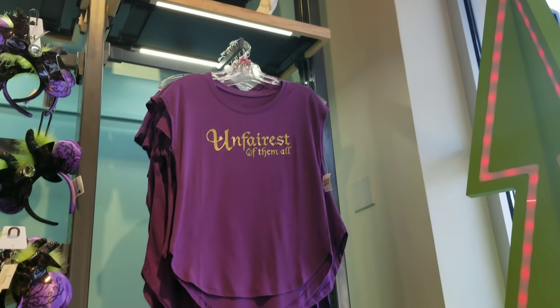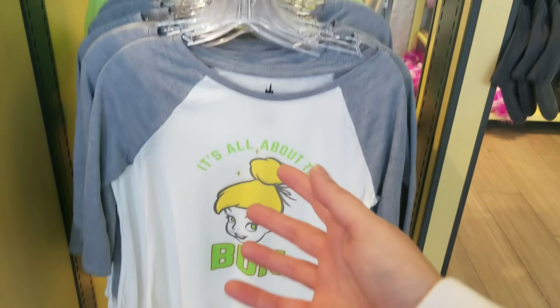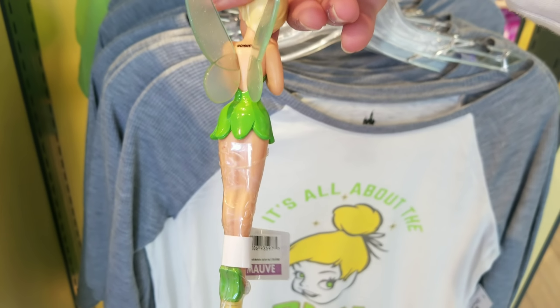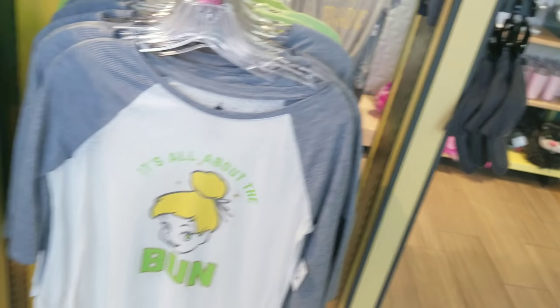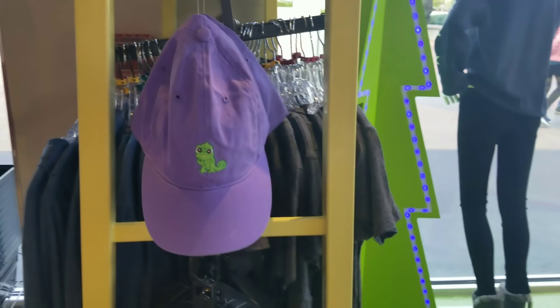'Unfairest of Them All' — I've seen the Sally one. Let's take a peek at this one: 'Want to Make a Deal? No Thank You.' But look at this — how cute is that shirt! And there's a pin section — Peter Pan hoodie and a couple of cool hats.